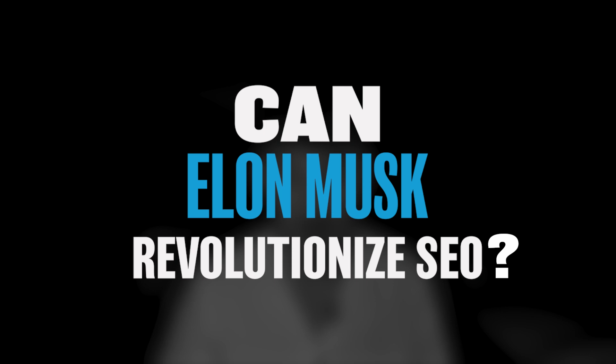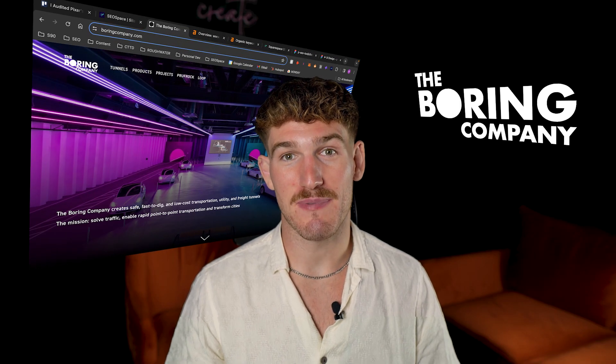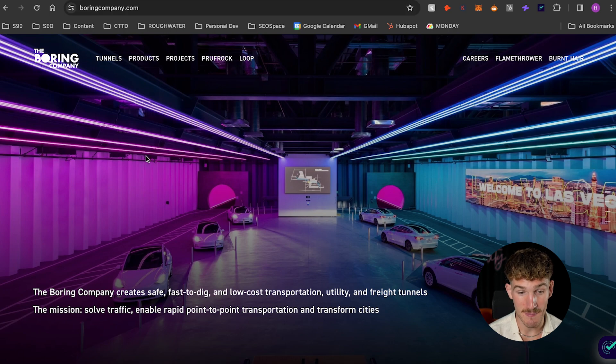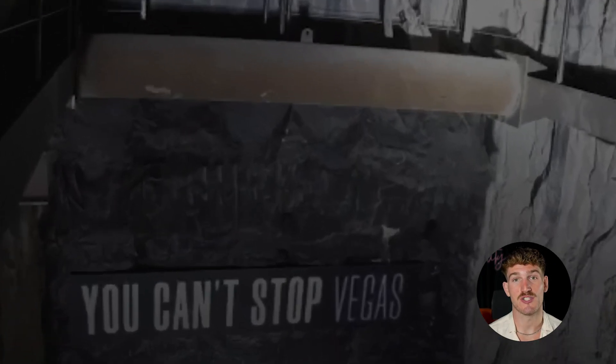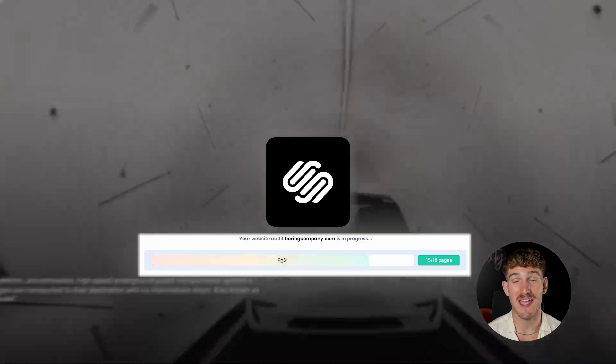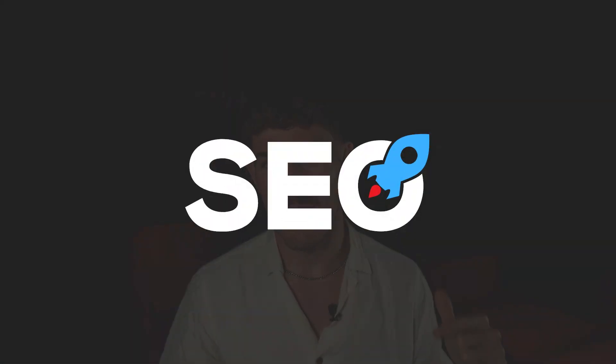I'm gonna be doing an SEO audit on the Boring Company's website, which is one of Elon Musk's companies, BoringCompany.com. This site is actually built on Squarespace, and I made the SEO plugin and audit tool for Squarespace, and we're gonna be putting it through the test, seeing if Elon Musk can do all of this wizardry in other businesses but fails with SEO.